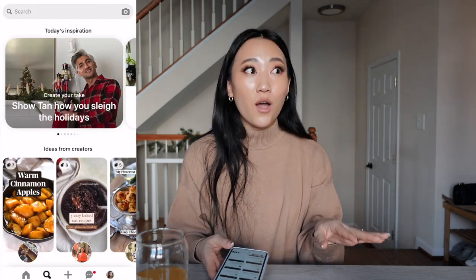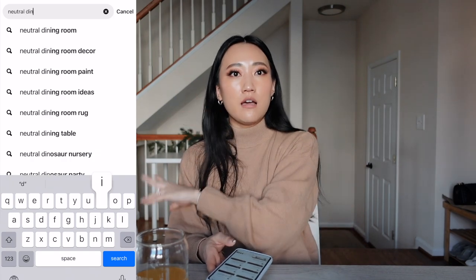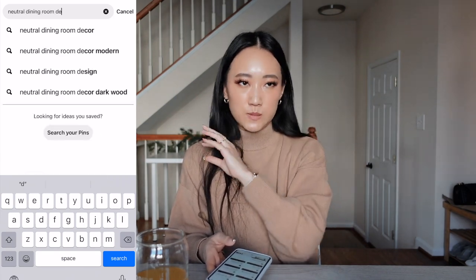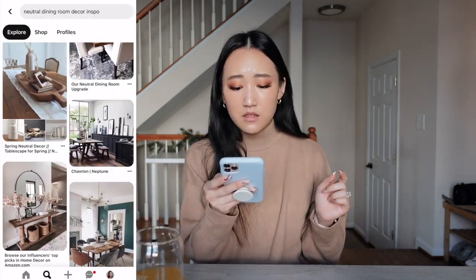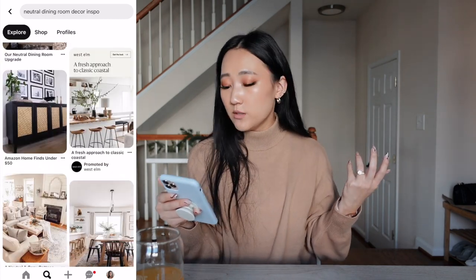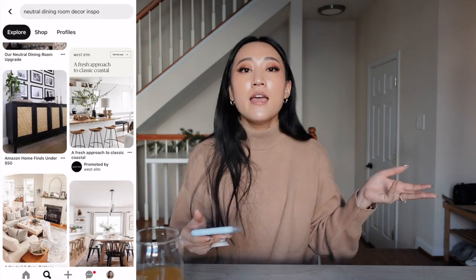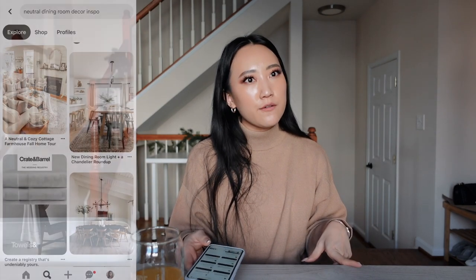Where do you get your home decor inspo? Pinterest, girlfriend! If I am in doubt about how I'm going to decorate a certain area, I just type in something like 'dining room decor inspo' and Pinterest has everything. I also really like going into furniture stores like West Elm, CB2, looking at catalogs and books.